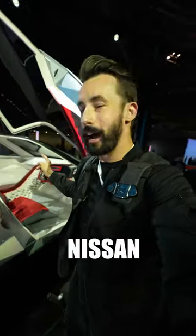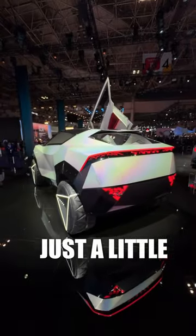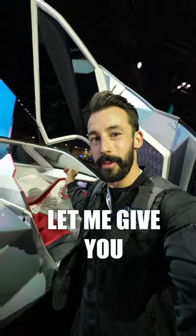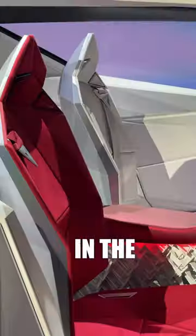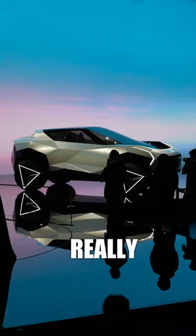This one here is the Nissan Hyperpunk, and I might love it just a little bit too much. Designed for creators and artists, it would even have AI biosensors in the headrest while having a design that really stands out.